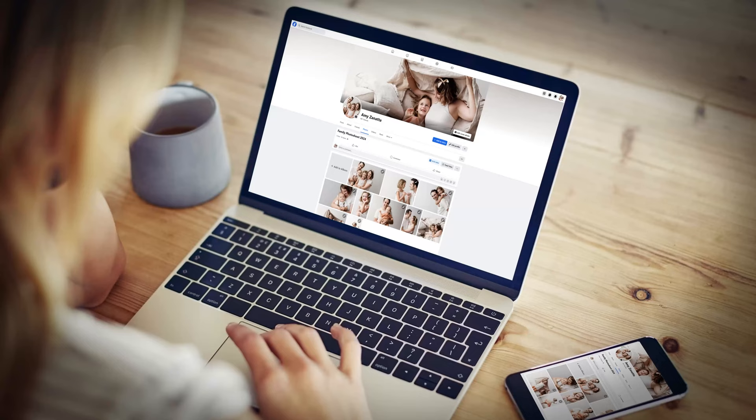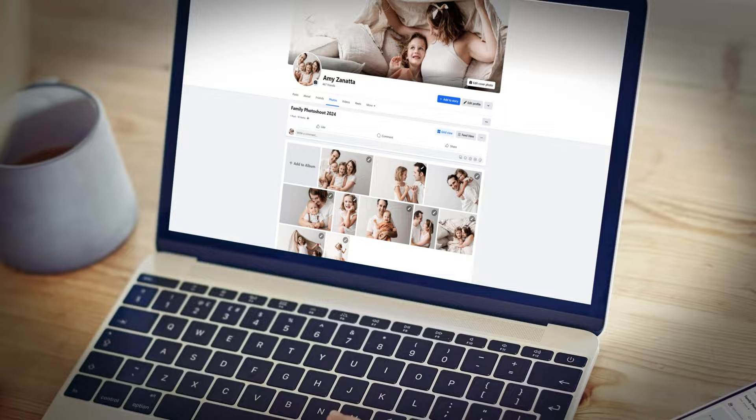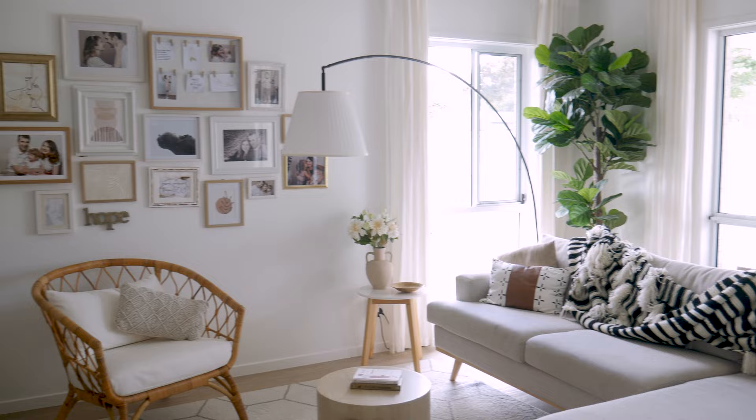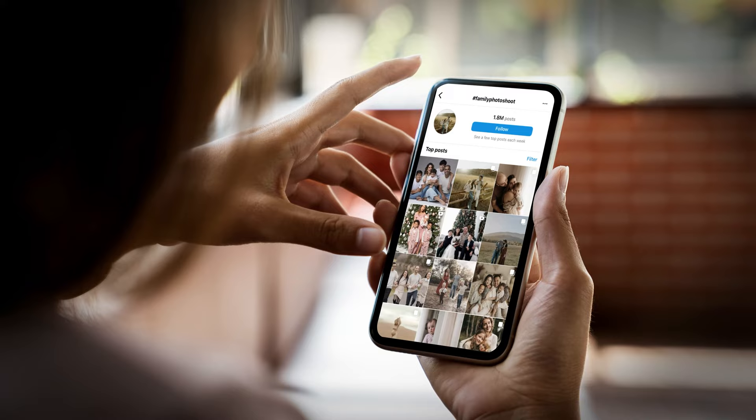When selecting your family photo style, consider the purpose of the images. If the images are destined for social media, embrace creativity with open arms — whether it's quirky, vibrant or artistic, social media allows for a wide spectrum of expression. If, on the other hand, the intention is to proudly display these moments on your walls, it's time to harmonise with your home decor. Consider the tones and patterns that resonate well with your living space. In a house with a light and airy ambience, bold and colourful photos might not be the ideal choice. Picture creating an aesthetic symphony where each photo contributes to the visual harmony of your home.